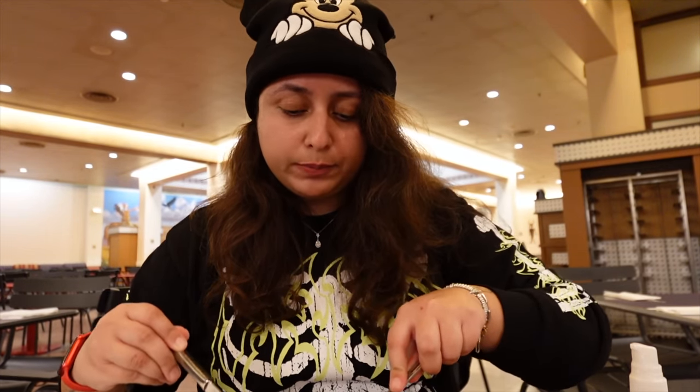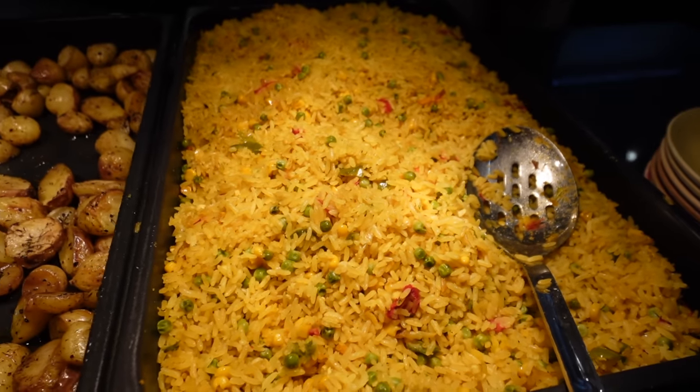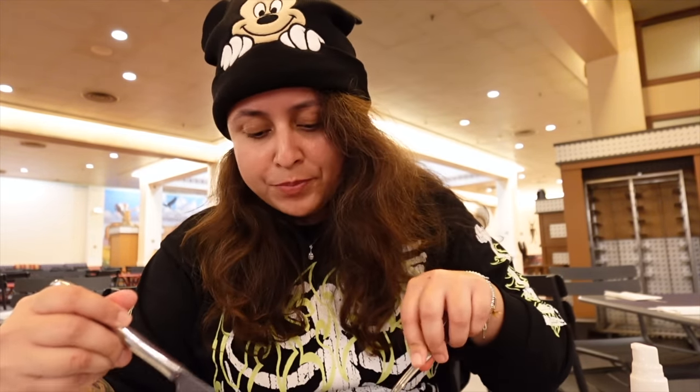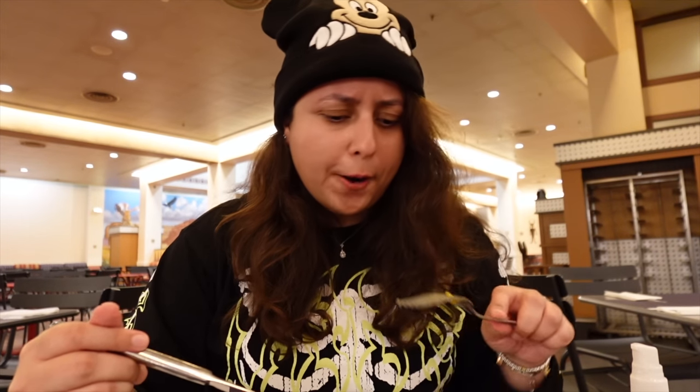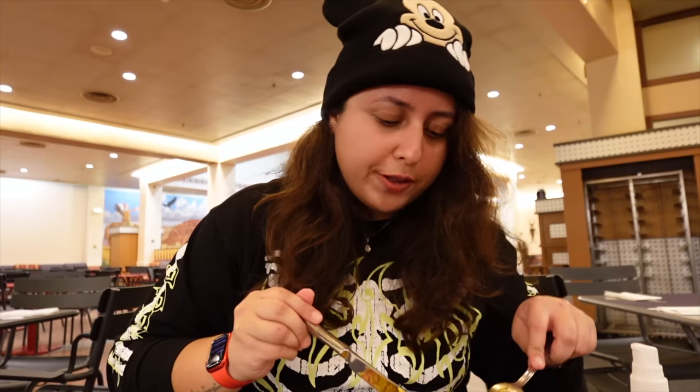I'm going to start with the sautéed beef. It's nice — it could do with a bit more flavor, but it's tender and the texture is lovely. I like the addition of the black beans. The Mexican rice is fine, not the best I've ever had, but that's not what you expect from a buffet. You mainly come here for the variety and the all-you-can-eat aspect, which makes it perfect for families. Disneyland Paris does roast potatoes really well — I've not been to any buffet here where I haven't enjoyed them.